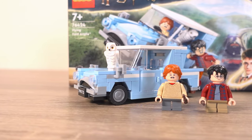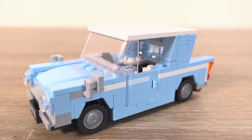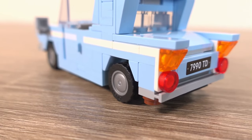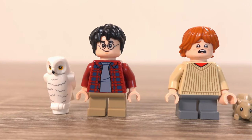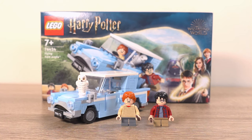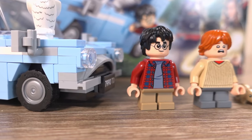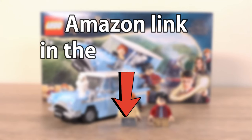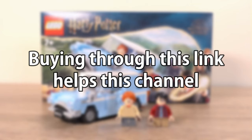Overall this is a nice little set for a decent price that I do recommend. The car is a nice and simple build that can be used in imaginative play but can also be displayed quite nicely on its own with the minifigures beside it. While the minifigures are new for this set, they aren't amazing but do portray the characters well. The £12.99 price tag, bearing in mind what you get — a 165-piece build, two minifigures, and two animals — does seem fair. If you want to buy this set there is an Amazon link in the description which will take you directly to it, and buying through that link helps me out with a little commission at no added cost to you.